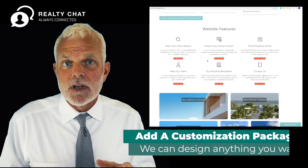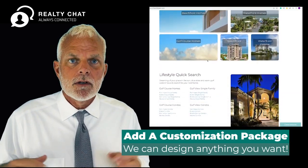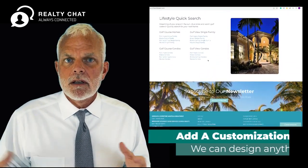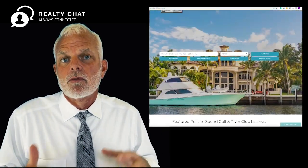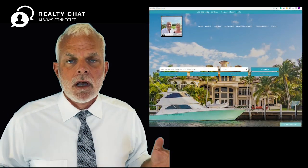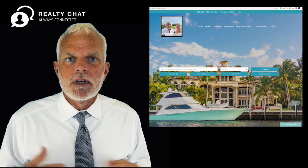We can add a customization package on this. We can add videos, YouTube, social media — any of those things you want to do. It's all just added on as you grow and build your business. It's amazing technology and it has everything you need.